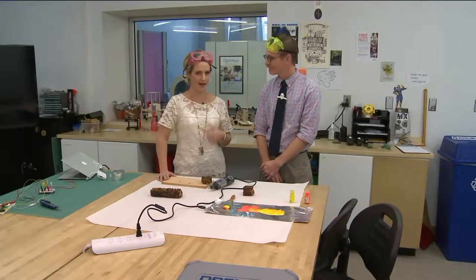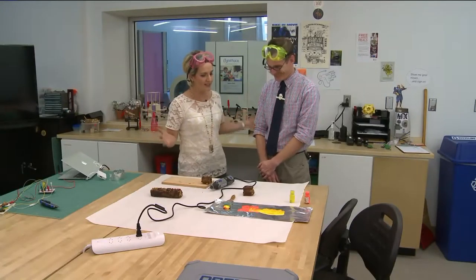Matt Baker is MIX Master. Thanks for having us down in the space.